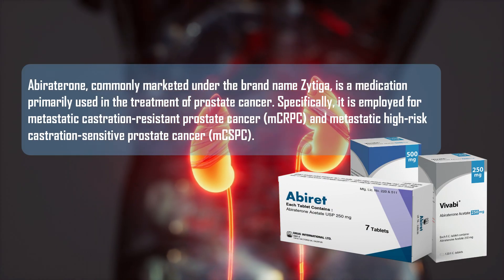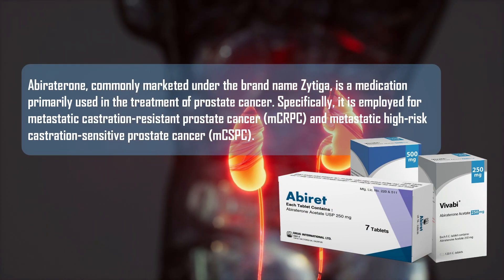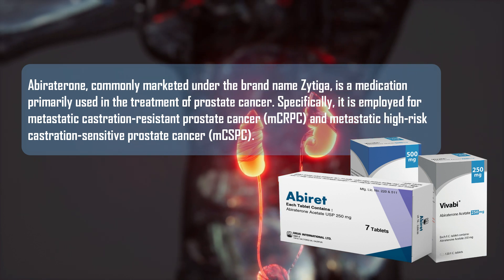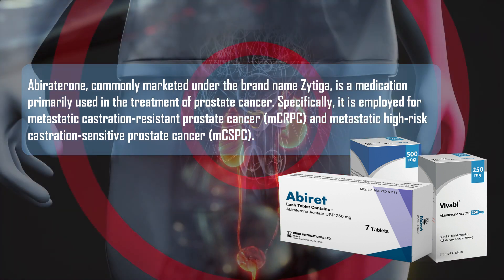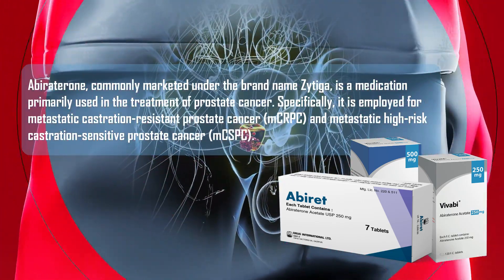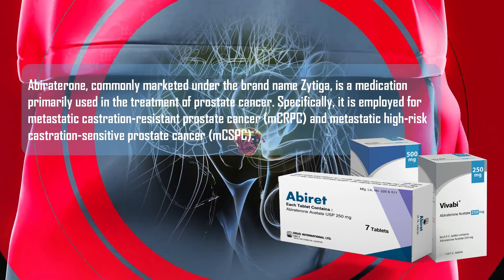Abiraterone, commonly marketed under the brand name Zytiga, is a medication primarily used in the treatment of prostate cancer. Specifically, it is employed for metastatic castration-resistant prostate cancer and metastatic high-risk castration-sensitive prostate cancer.